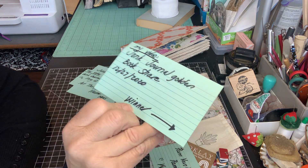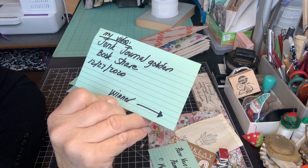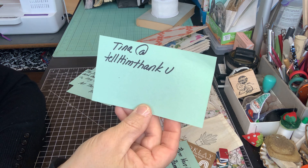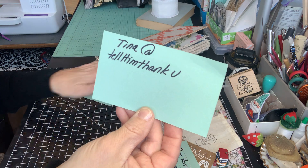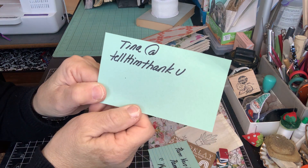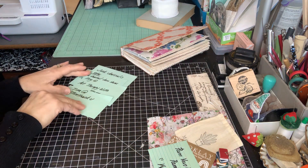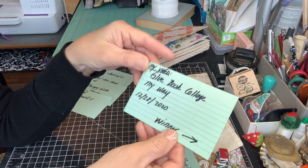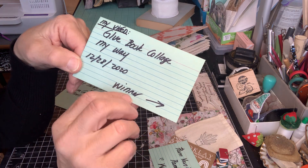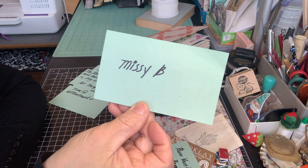My video on 12-27 was labeled Drunk Journal Golden Book Share. Thank you so much, everyone, for watching that video, commenting, liking, and subscribing. The winner is Tina at Tell Him Thank You. Tina, thank you so much — she's such a sweet supporter and has been so loyal to me and my channel. Tina, please email me your address, and you guys go check out her channel too — fantastic work. And the last one is my glue book Collage My Way, put up 12-28, 2020. The winner of that commenter was Missy B. Missy B, please email me your mailing address so I can send you a little thank you package.